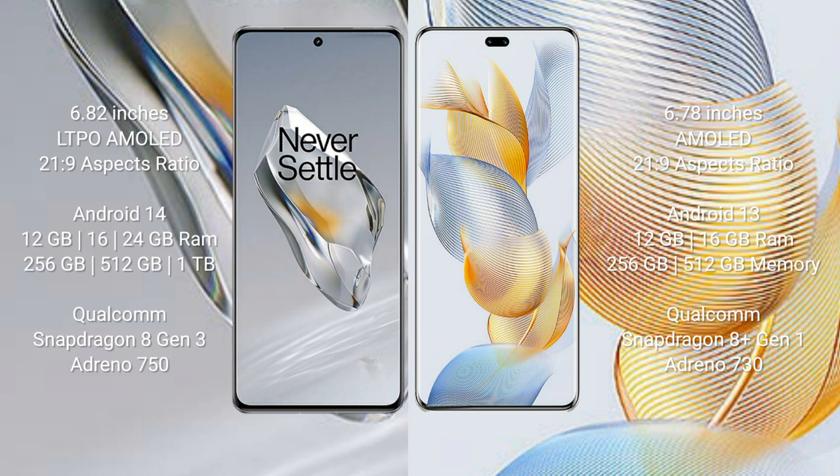The OnePlus 12 runs on the Android 14 operating system, while the Honor 90 Pro runs on the Android 13 operating system. The OnePlus 12 comes with 12 GB, 16 GB, or 24 GB RAM options.